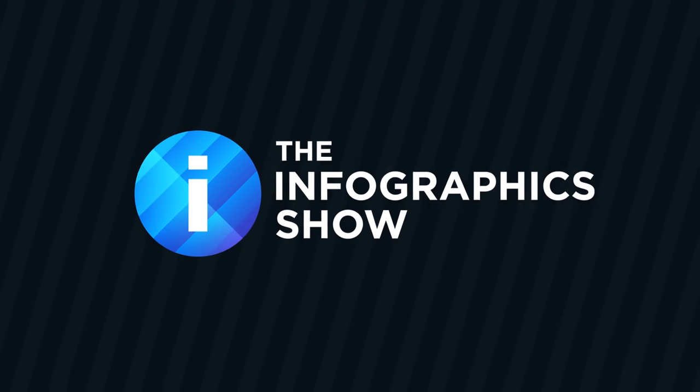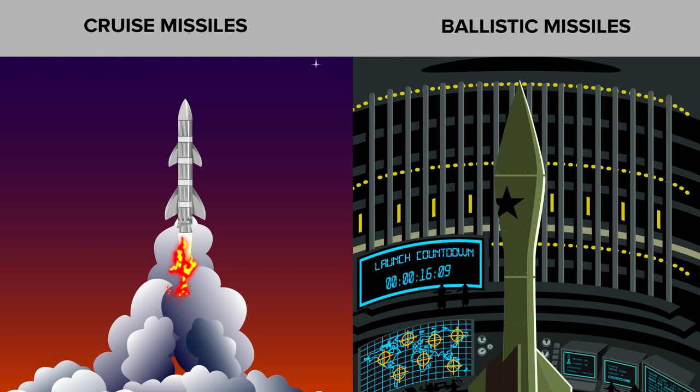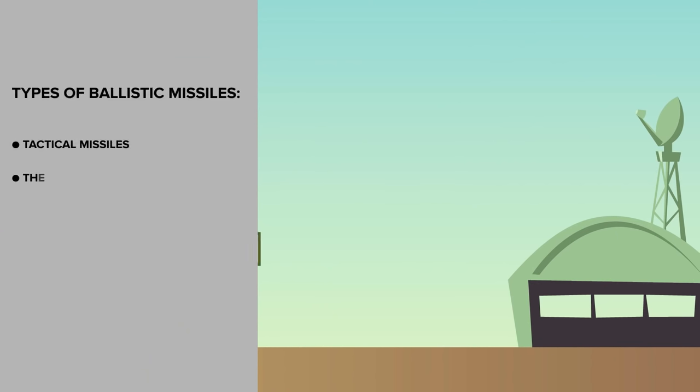That's what we'll find out in this episode of the Infographics Show: Could You Stop a Nuclear Missile? Our nuclear defense strategy depends largely on what type of nuclear missile we are dealing with. We have two types — ballistic missiles and cruise missiles — and each present their own set of problems. Let's look at the ballistic nuclear missile first.